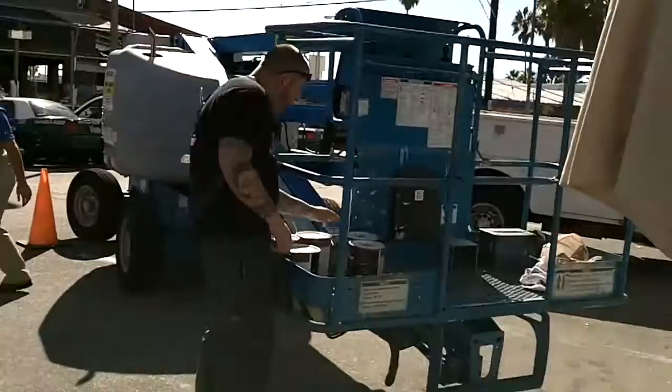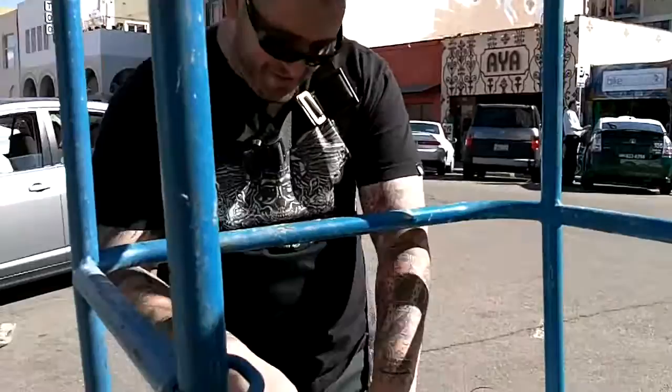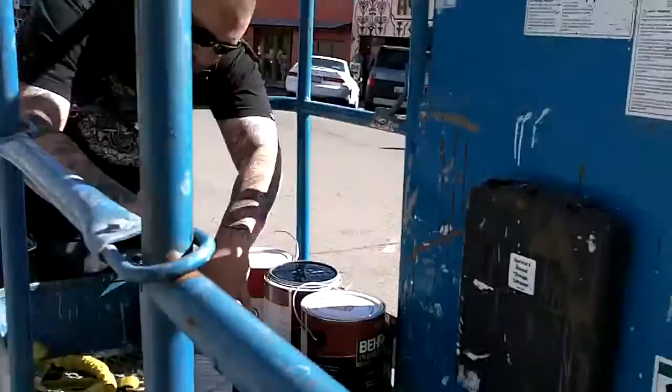There he is. This is Jonas. Opening his paint cans — see what colors he's going to use. Black and dark gray to start.